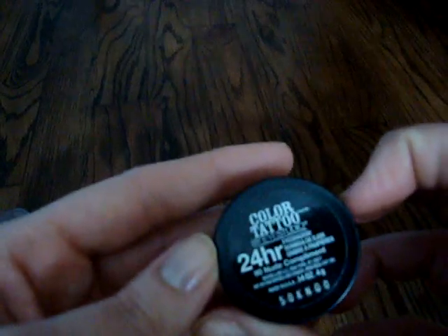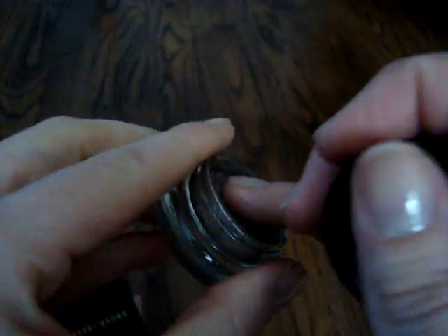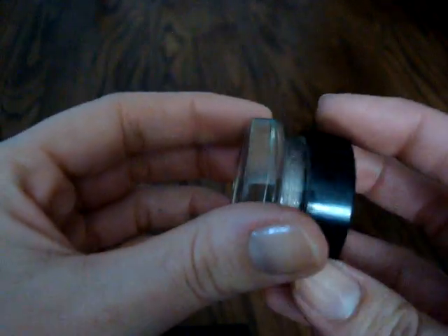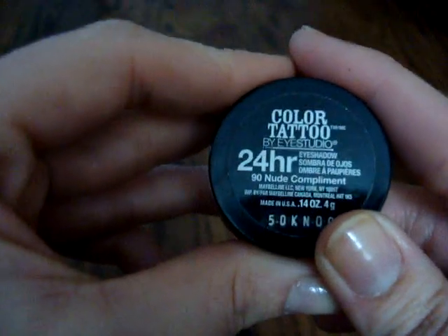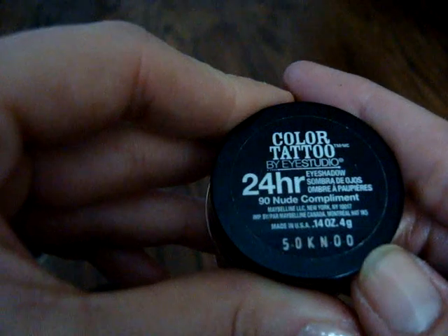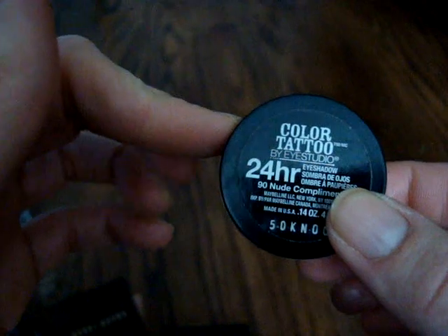I'm also purging this Color Tattoo in Nude Compliment. It's still creamy and usable, but the reason I'm getting rid of it is because I find it's a drier formula — when you build it up on my eyelids, it looks crepier and makes me look old. If I put eyeshadows on top, they get that crunchy dry look, and MAC Paint Pots don't do that. So I'm just going to stick to MAC Paint Pots and not buy any more Color Tattoos.